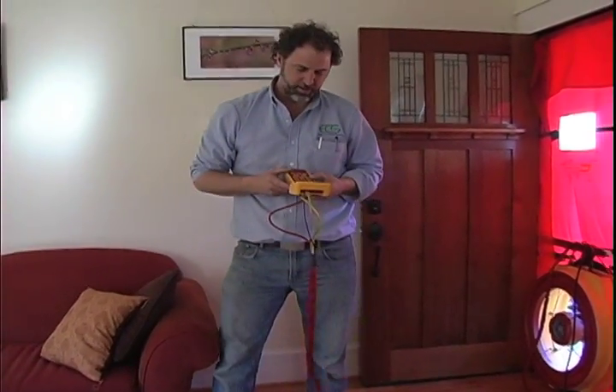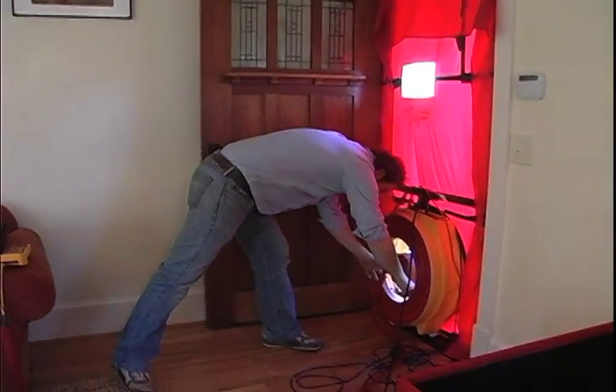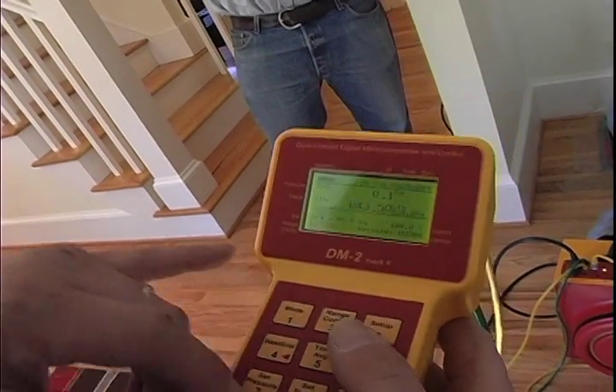We're performing a duct blaster test — actually testing the efficiency of the duct system and the leakage. We're adding pressure to the house and trying to match that pressure in the duct system. If they equalize out with little pressure, then the system is good. If it takes more pressure to equalize, the system is leaking.